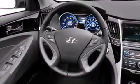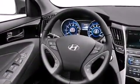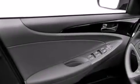The following features are also included: a power driver's seat, air conditioning, cruise control, leather seats, and 12-volt power outlets.